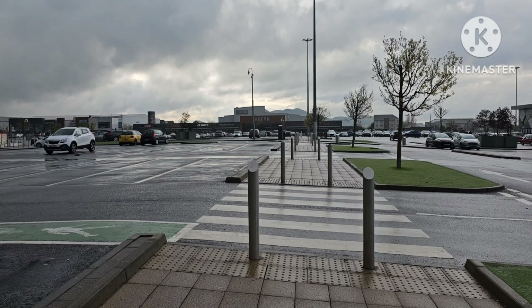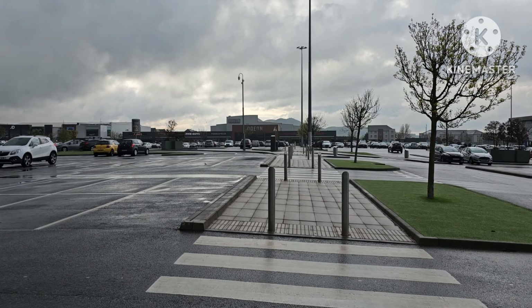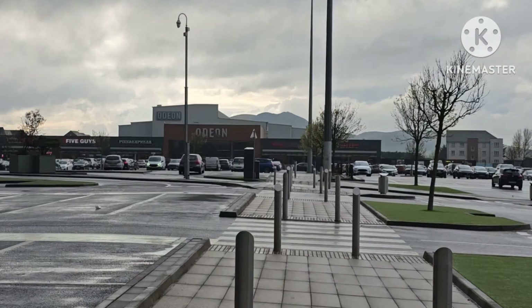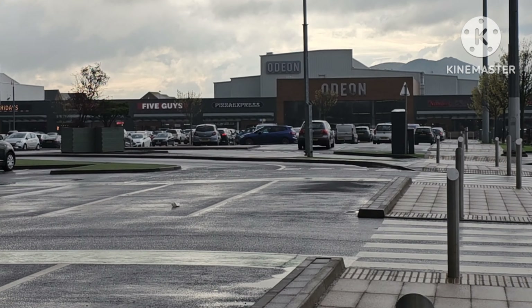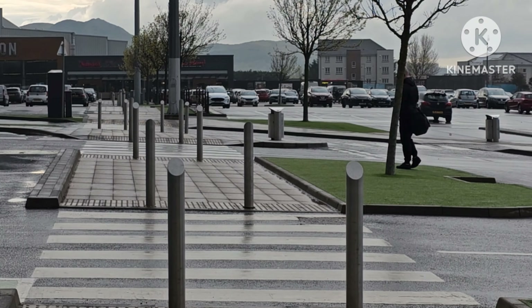We have done with our shopping and now we are looking for some food. The food is a little far, so we have to go over there. Let's see if there is something halal and then we will take it.